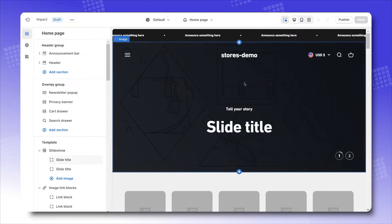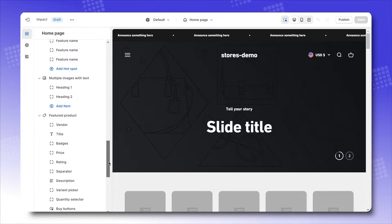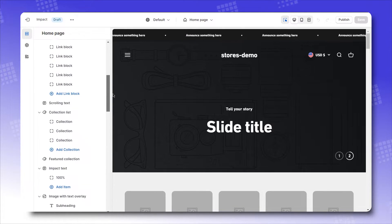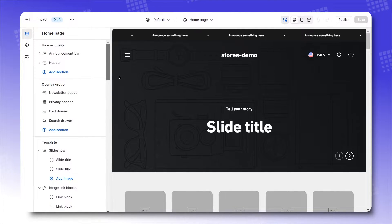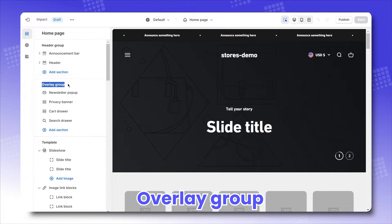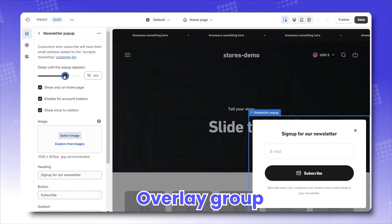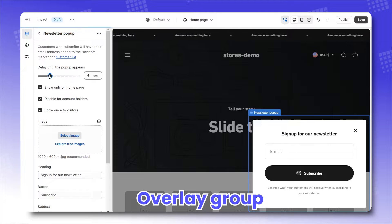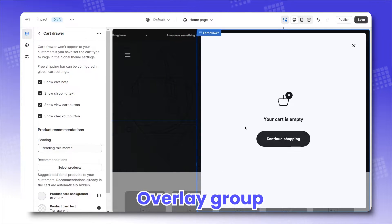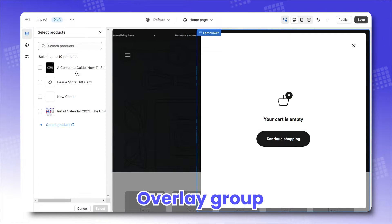There are a lot to take in in terms of theme settings here. If you really want to put your storefront to that pro level, you've got to go through over 30 sections provided by Impact. For this video, I'll help you with 5. First, Overlay Group — this is actually a pack of sections that appear as popups, aiming to increase your store's conversion rate. Here we have a Newsletter popup on the side, which you can set how delayed it is until it appears, and Slideout Card Drawers, where you can set up which products you would recommend to customers before they go to the checkout page.